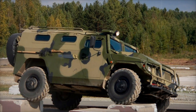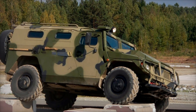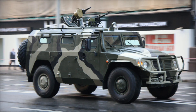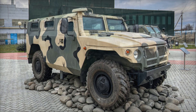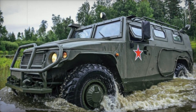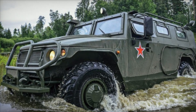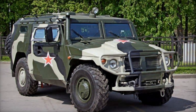When it comes to armament, the Tiger is just as versatile. In its standard configuration, it often carries a 7.62mm PKP general-purpose machine gun, ideal for suppressive fire. Alternatively, it can be armed with a 30mm AGS-17 automatic grenade launcher, capable of delivering powerful explosive rounds. The Tiger can also be equipped with heavier armaments for specialized missions, making it one of the most adaptable vehicles on the battlefield.